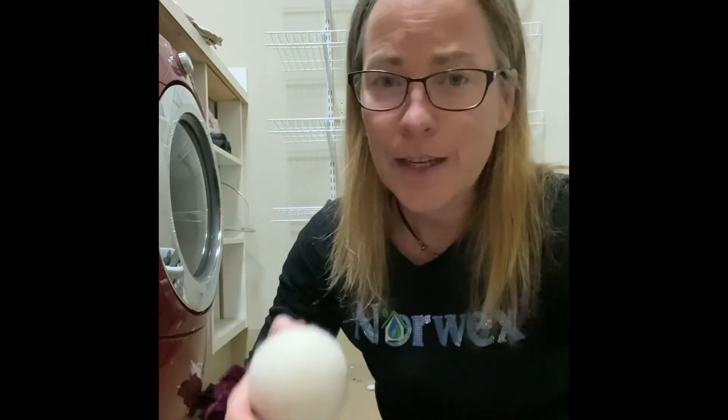Next up, in our journey to eliminate as many toxic chemicals as we can from our world, we're going to start eliminating dryer sheets — the fabric softener sheets that people know and love for their scent. They're not good: they're inhaled, they're absorbed, and they leave a residue on your dryer. So what do you replace them with? These are the Fluff and Tumble dryer balls — they're 100% New Zealand wool.